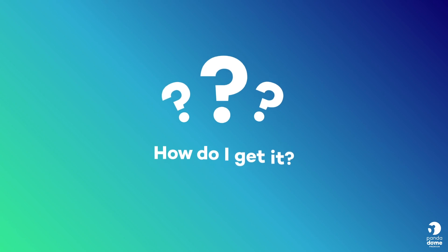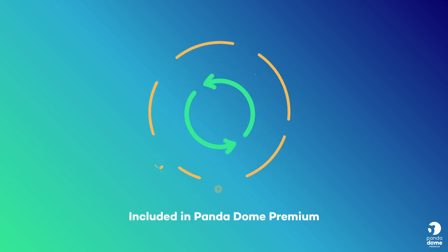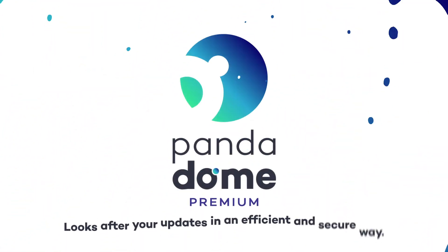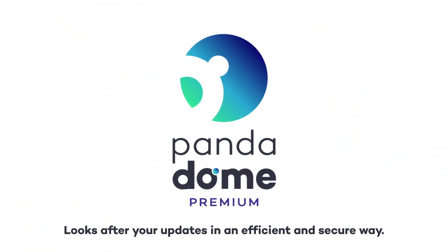How do I get it? The Update Manager is included in the PandaDome Premium Package. Forget about tedious updates and let Panda's most comprehensive protection do it for you.